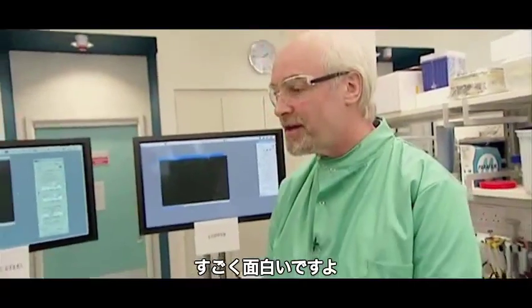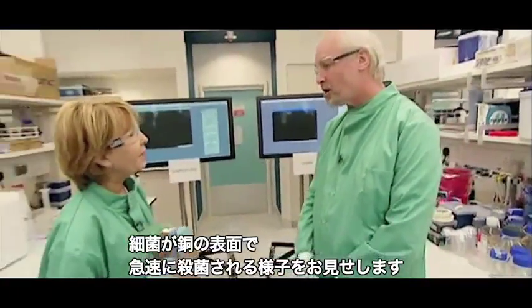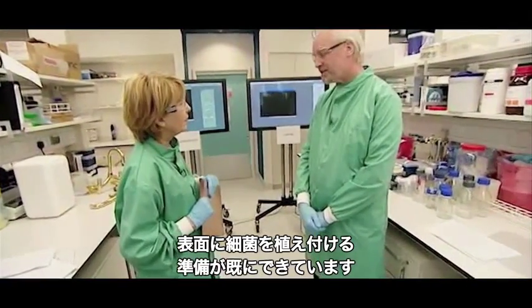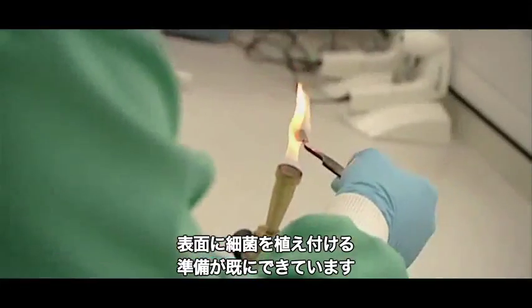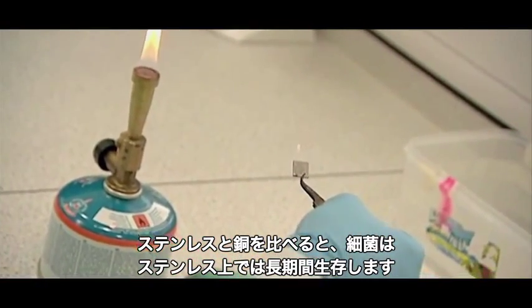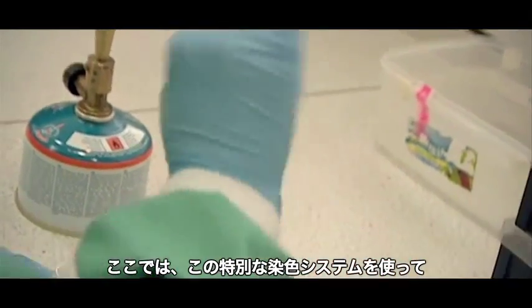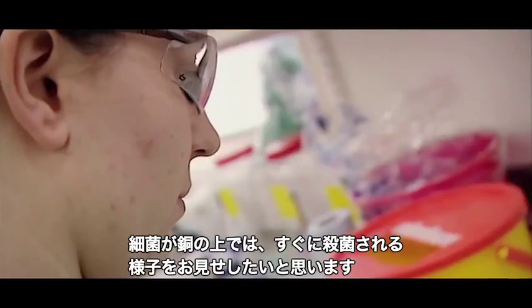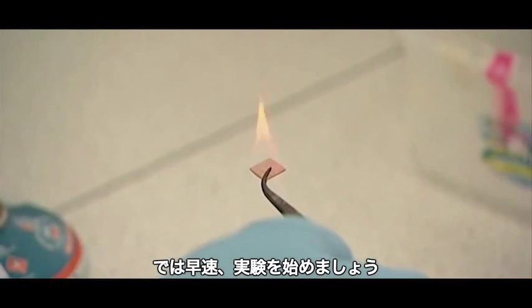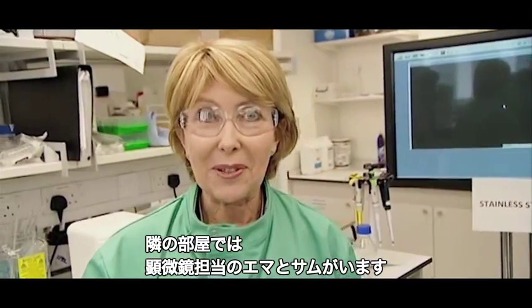So what are we going to see today? What's very exciting is that we're showing bacteria die rapidly on copper. We've set up an experiment where we're going to inoculate surfaces and compare stainless steel against copper. Hopefully we can show that bacteria survive very well on stainless steel, but using a special dye system we will show they die very quickly on copper.